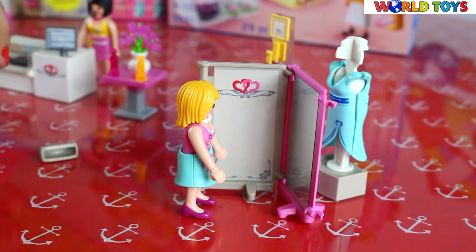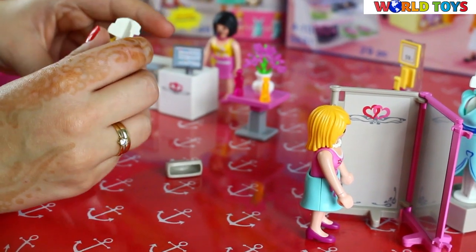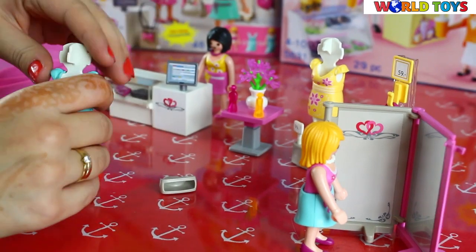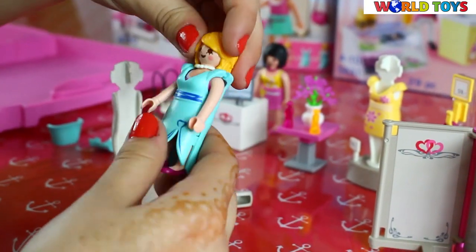Now she can look in the mirror, and I don't think she likes it. Let's change it for the blue dress — but first we will hang the yellow dress here. Let's try on the blue dress. This is much better!